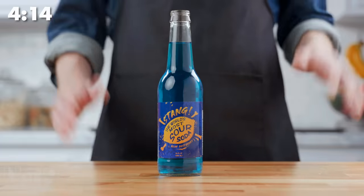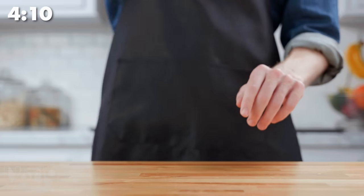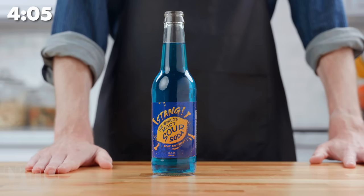A worker bee only produces one twelfth of a teaspoon of honey in its entire lifetime, so this honey stick represents a lot of work. This one's flavored like watermelon. Stang is the world's most sour soda — and we're not joking when we say it lives up to the hype.